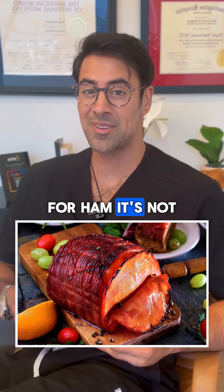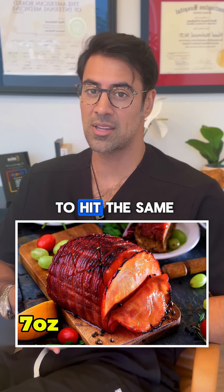How about ham? For ham, it's not as lean — it's more fatty. You'd need about 7 ounces to hit the same threshold.